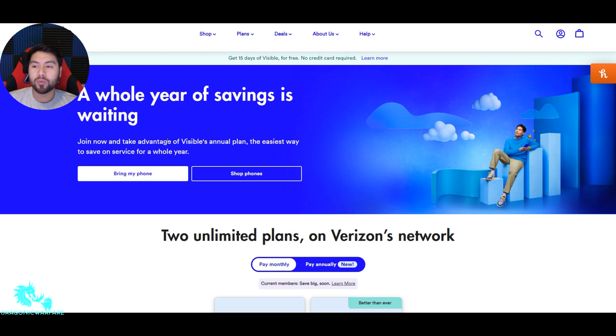It says a whole year of savings is waiting. Join now and take advantage of Visible's annual plan, the easiest way to save on service for a whole year. It's kind of like Sam's Club or Costco — it's just wholesale. The more months of service you purchase at once, the more bang for your buck. A lot of subscriptions do this.